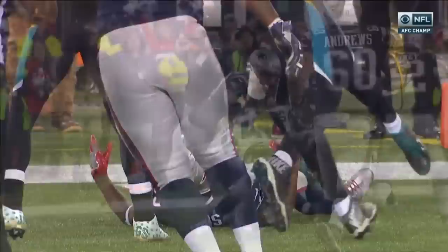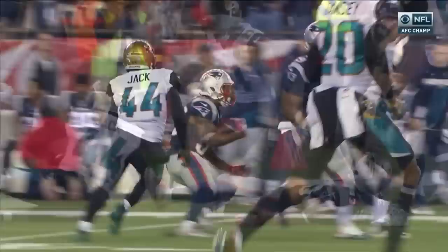Rolling on the field — the runner fumbled, it was recovered by the defense. First down Jacksonville. The ruling on the field is the Jacksonville recovery. All turnovers are reviewed. Is there a control issue here at all?